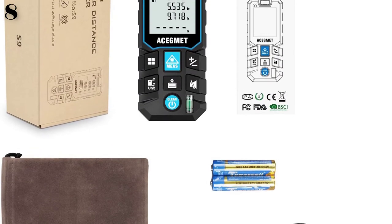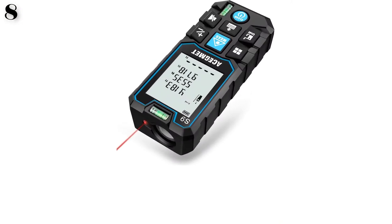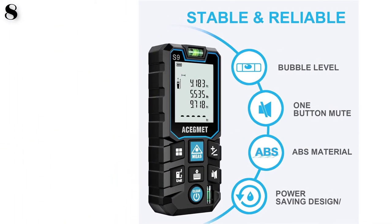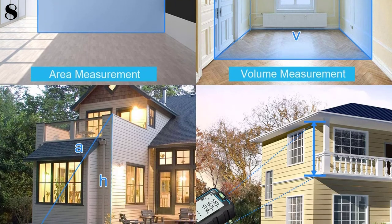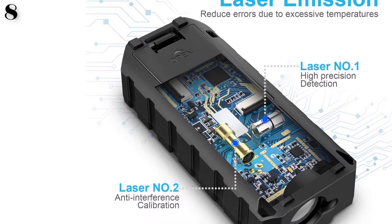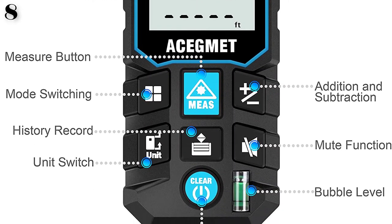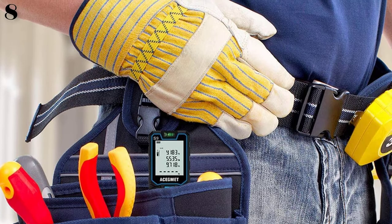Multiple measurement modes — this is not just a laser distance measuring tool that can measure distance. Area, volume, and Pythagorean measurement are the most basic functions. Due to the introduction of an angle sensor, this laser distance measure tool can perform more diverse measurement modes. For example, you can measure the distance from the window to the ground with one click, or measure the height of the second floor window without close contact. This laser measure can perform most measurements in 0.5 seconds. The backlit screen can be used at night, and the mute function is useful in quiet environments such as libraries.